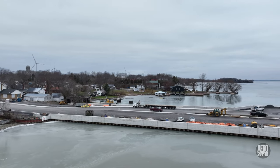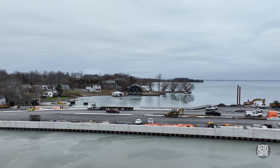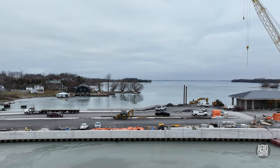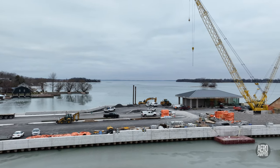Last year saw considerable progress made in Marysville, on Wolf Island, on the rebuild of the ferry dock. As we look at the situation at the start of 2023, it appears that everything is going just as well.